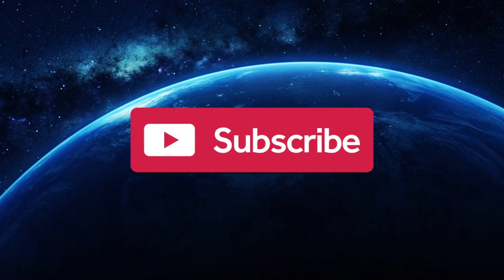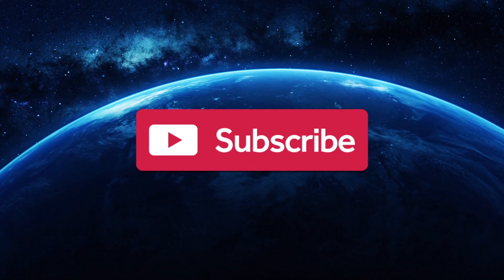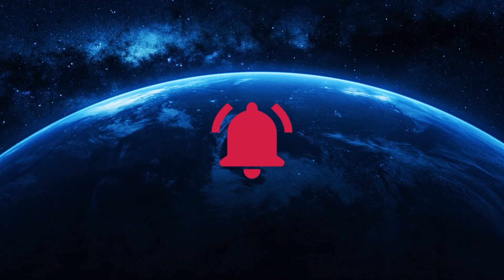Are you a fiend for facts? Are you constantly curious? Then why not subscribe to Unveiled for more clips like this one, and ring the bell for more fascinating content!